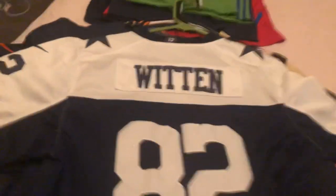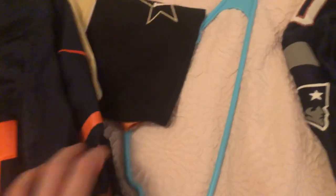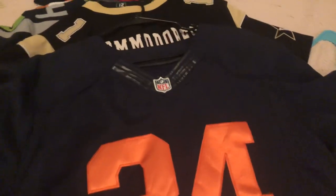Next, we got Jason Witten — also went to Tennessee. But it's still a cool jersey. I'm not a Cowboys fan, but why not? Next, we got our Walter Payton — super cool, stitched Chicago Bears jersey. Super cool.